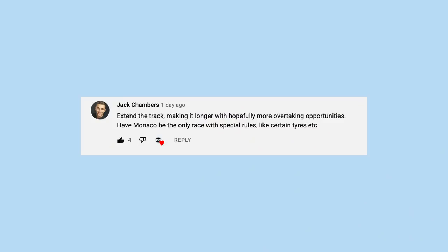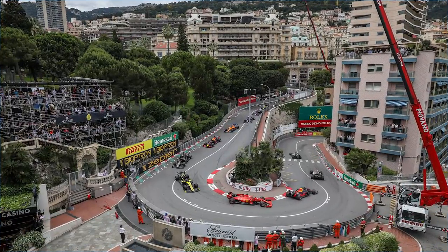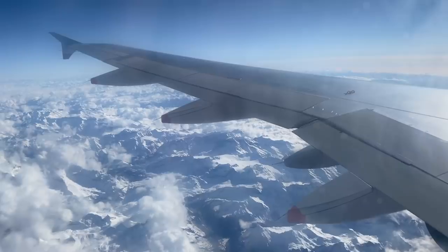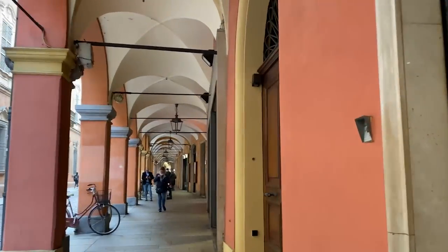Some people are saying we should just make the track longer, but since all the buildings are already there it's kind of hard to create a racetrack. I packed my bags up and went to Monaco — just kidding, I just went on Google Maps. Sorry I got you excited like that.